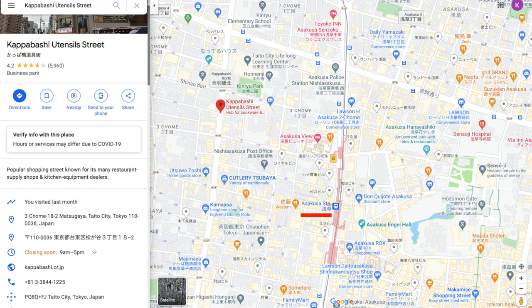The access is also very easy. This is Kapabashi Street in Asakusa. When you're sightseeing in Asakusa, why don't you drop by Kapabashi Street to have a look?